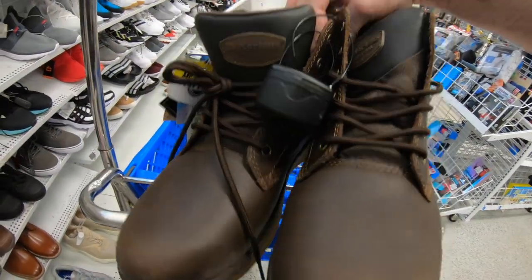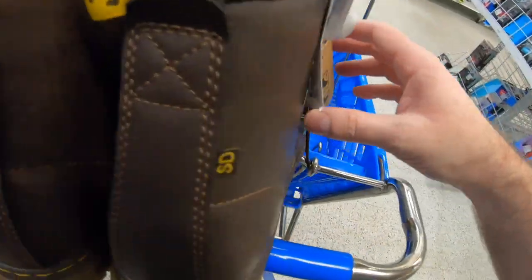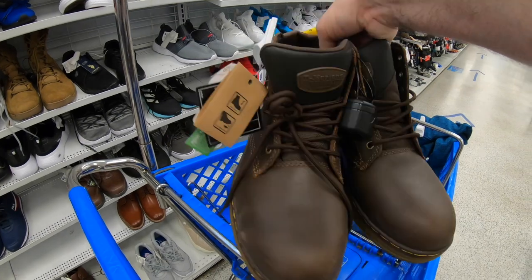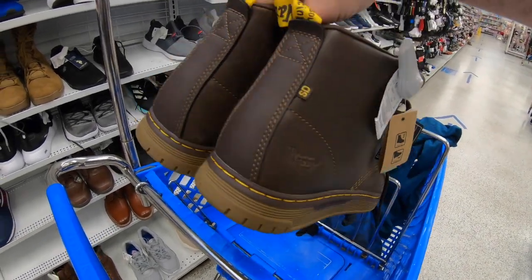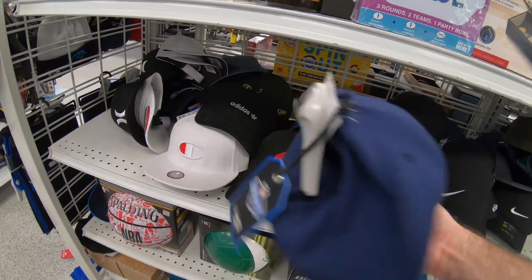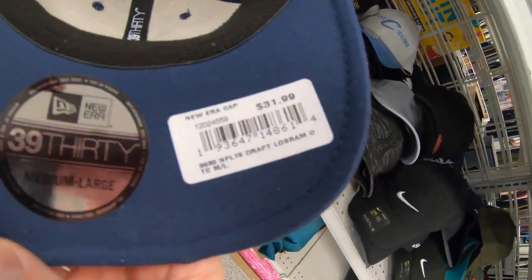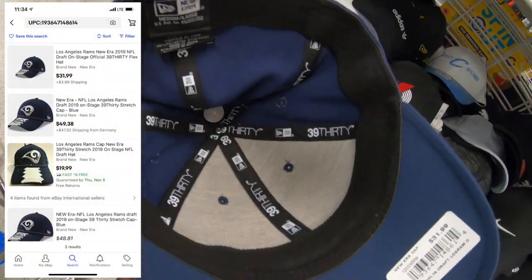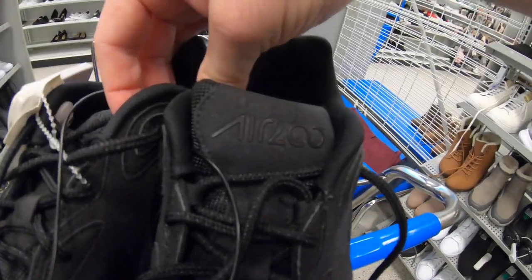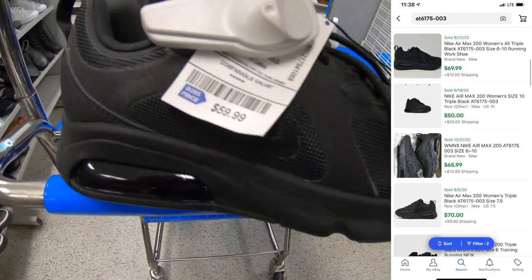Here we have some Doc Martens — I do run into these from time to time at Ross. These are the industrial style with an alloy safety toe. Ross price is $49.99 — not a bad price — they're slip resistant, but I couldn't find any real good comps on them. I always hit up the hat section at Ross. Here is a Los Angeles Rams 2019 Draft Day hat — Ross wanted $10.99, retail is $31.99, people are asking high prices but none have sold. Here we have some women's Air Max 200s in an all-black colorway — really good-looking shoe — Ross price $60, only selling on eBay for about $70.